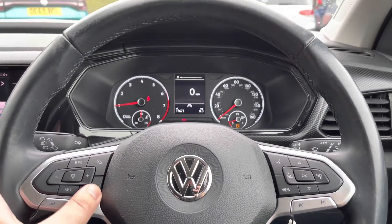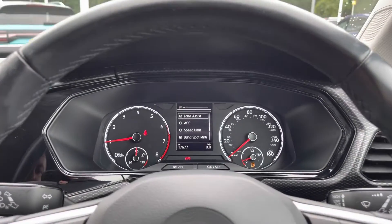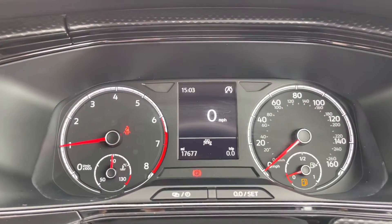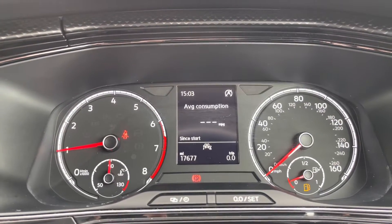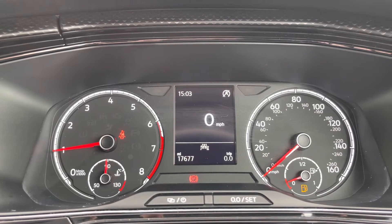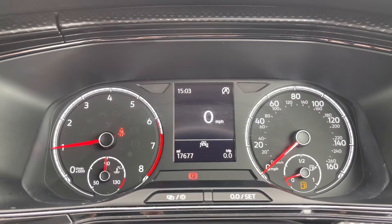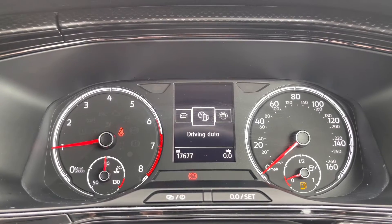Just behind the wheel now — on the left-hand side, you've got your steering wheel controls to adjust your cruise control settings, as well as your assistance systems on board, such as lane assist. On the right-hand side, controls manage all information on the digital display, which houses all your different driving data, such as your range, miles per gallon, and much more. It's a nice clear layout and easy to read all your vital driving information.